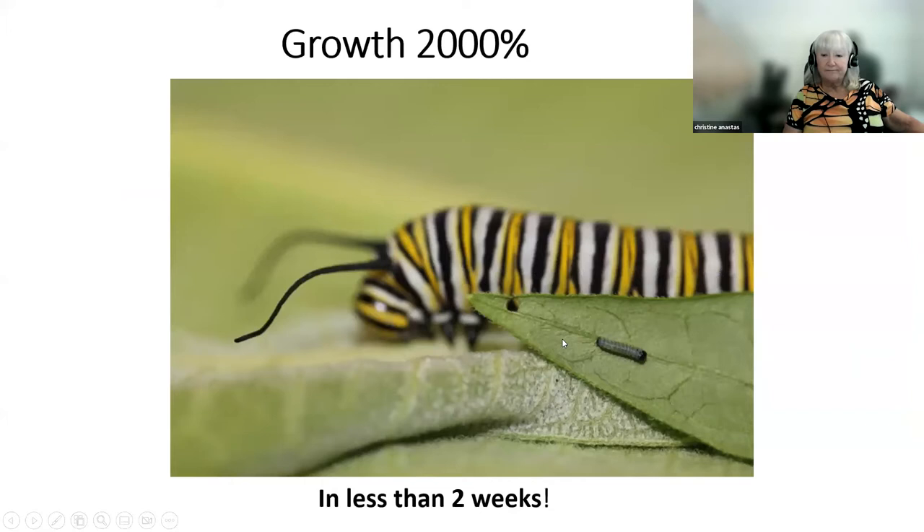For size comparison: in front we have our first instar, and now our fifth instar. Less than two weeks — 10 to 14 days — 2,000% growth. Pretty amazing feat.